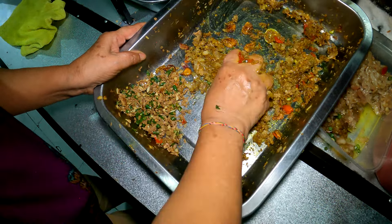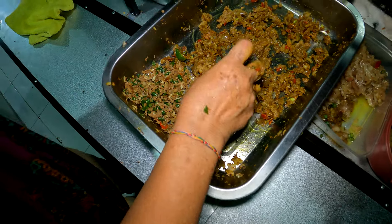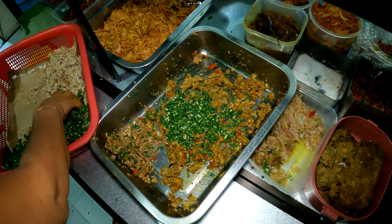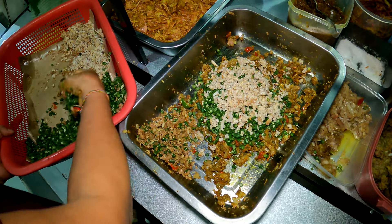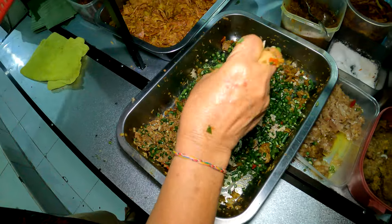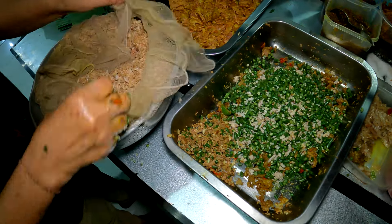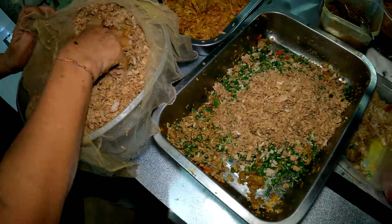Lawar. Ini bukan lawar play ya? Lawar babi. Lawar nangka sama nangka. Kalau lawar play itu kan beda, beli ya? Ada playnya. Ini lawar putih nih. Dikasih nangka lagi. Nangka yang sudah direbus, lalu dirajang, kemudian dicampur ke sini ya.